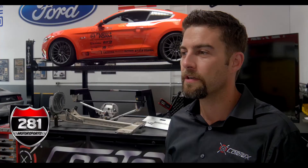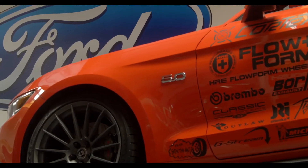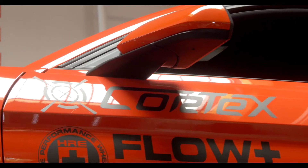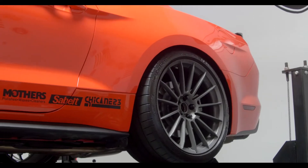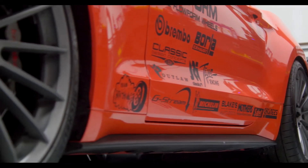In the fall of 2014, we received a 2015 Mustang from Ford that we built for SEMA. It features a lot of great products from companies we do business with.